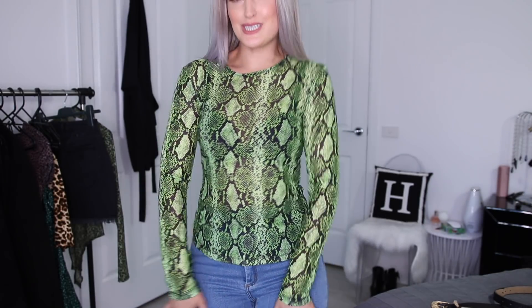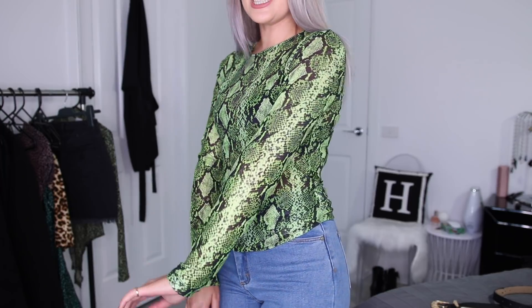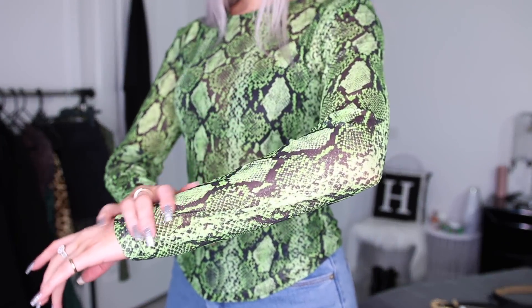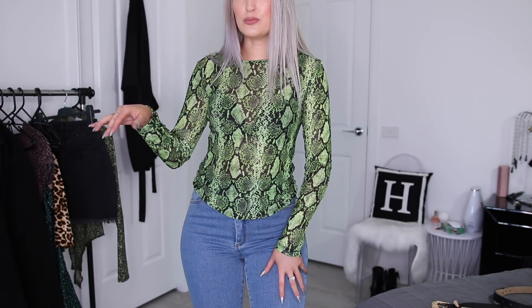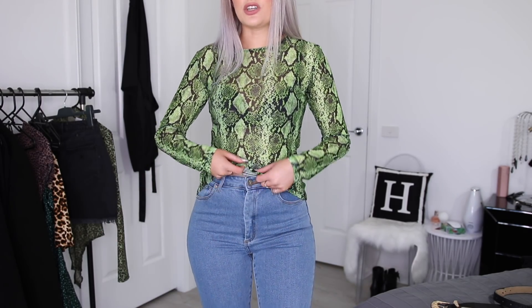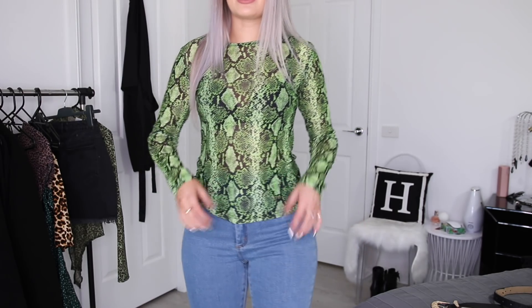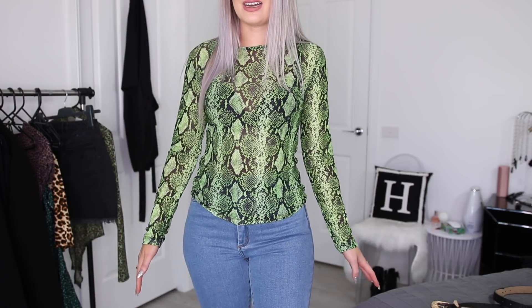Next up, I got another little statement top. I wouldn't wear this with these jeans - I would wear this with just plain black. I actually think it would look really cute with the denim skirt too, but it's just like an acid green snake print top. It's a really nice silky semi-sheer material, so you get the bra peeking through again. I know some people hate the whole bra showing through tops look, but I'm actually obsessed - it's one of my favorite types of tops to wear, hence why I pick so many in try-on hauls.